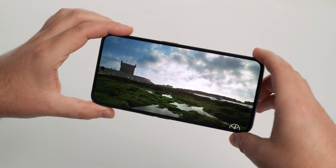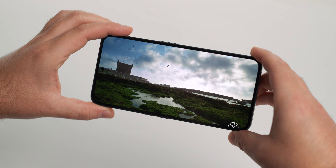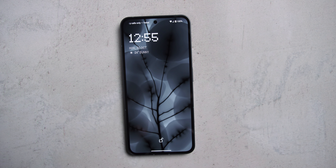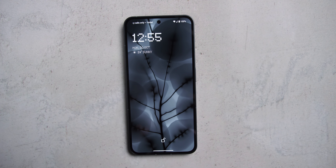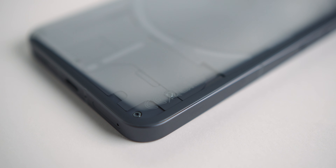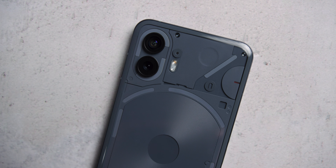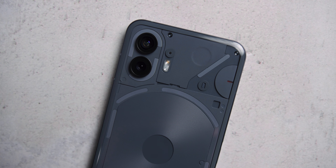Zvuk je solidnog kvaliteta, ali deluje da se u određenim situacijama guši kada pojačate intenzitet do maksimuma. Ekran, kao i poleđinu telefona, od napada brani Gorilla Glass 5 staklo. Sa prednje strane je apsolutno ravno, dok je na poleđini na malo iznenađenje blago zakrivljeno. Šta je razlog ovakve odluke ne bih znao da odgovorim – možda je takva ideja na planu dizajna, a možda su ih neke okolnosti u proizvodnji na to primorale. Osjećaj pod prstima je međutim vrlo dobar, čak i bolje nego kod potpuno ravnog telefona.